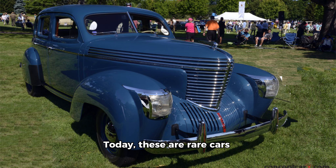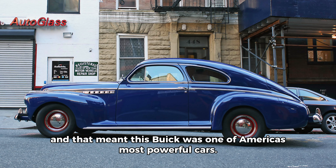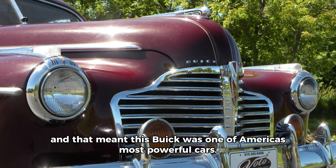1941: the Buick Century. Though the captivating Century already had a reputation as a stylish performance car, the Buick gained more power for 1941. The Fireball straight eight-cylinder engine made 165 horsepower thanks to compound carburation — dual carbs — and that meant this Buick was one of America's most powerful cars. It could top out at over 100 mph and cruise comfortably at 80 mph, which was certainly impressive for the time. The Century helped establish Buick as a performance brand for GM.